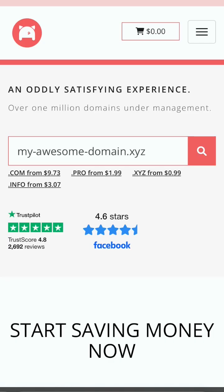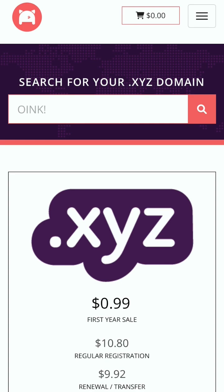I personally use Namecheap and Porkbun, so I can recommend those. Keep in mind that these are first-year discounts, and the price will be higher for the following years, usually around $10.